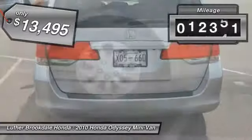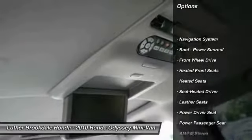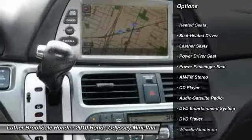This vehicle has less than 115,000 miles. Here are some of this vehicle's great options: Power Passenger Seat, DVD System, Traction Control, Heated Seats, Anti-Lock Braking System, and Third Row Seat.